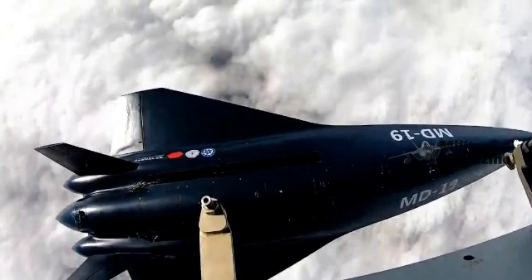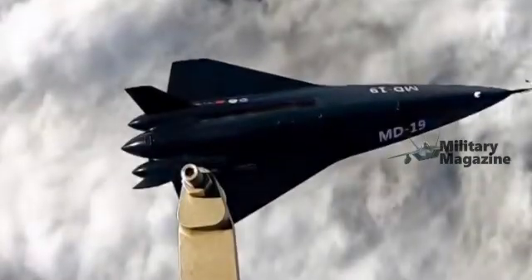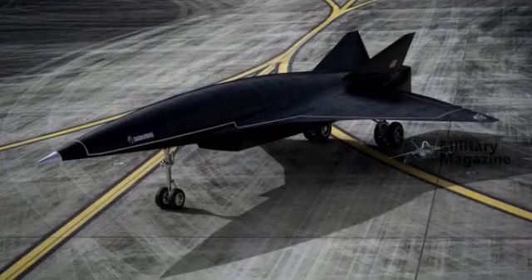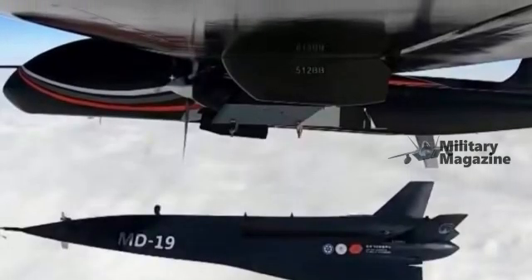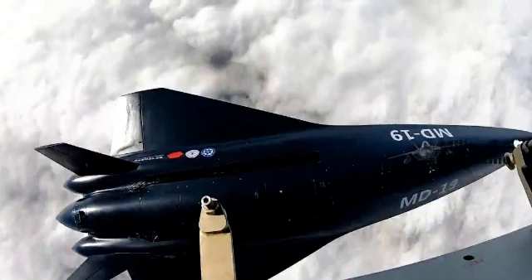The TB-001 drone's role as a carrier adds a layer of tactical versatility. Acting as a launch platform, the TB-001 can deploy the MD-19 deep into contested airspace while maintaining a lower profile, reducing the risk of early detection and interception. This combination of stealth and strategic reach could make it an ideal delivery system for future hypersonic weapons or reconnaissance missions.